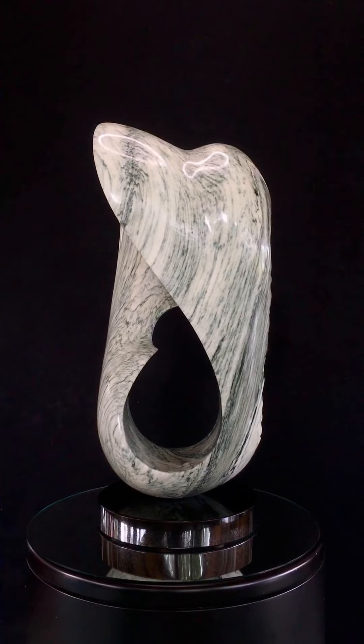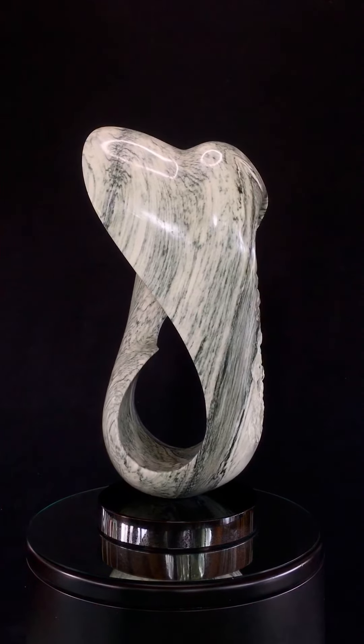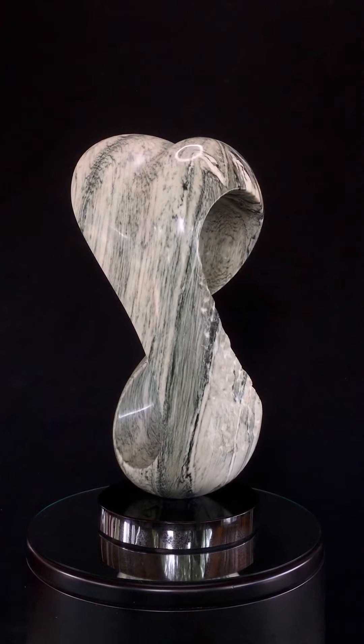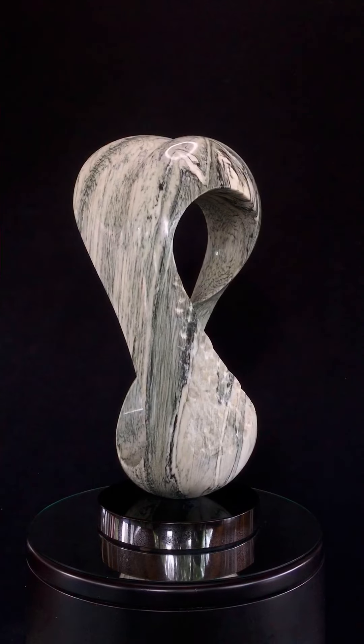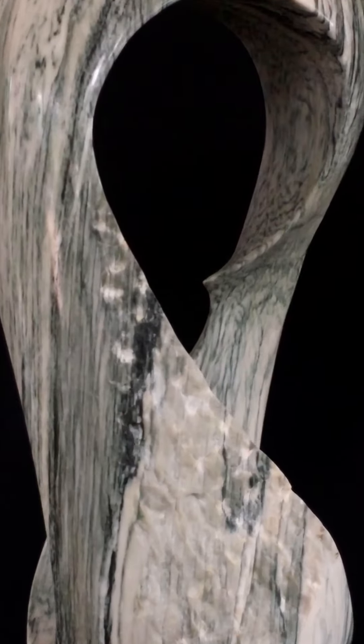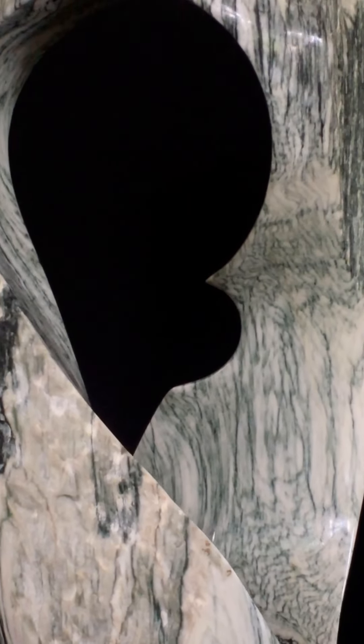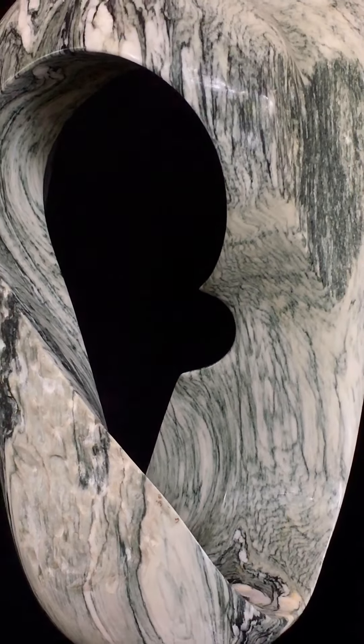I waited about four years to actually carve this, because I didn't know what I was going to do. And as you can see, I left some rough spots that were part of the block.